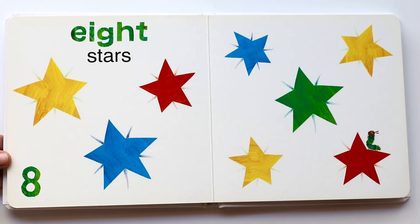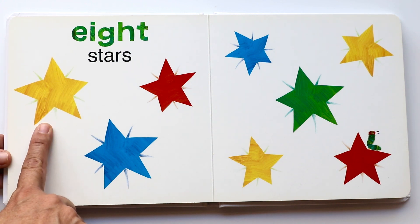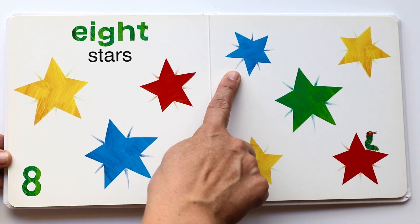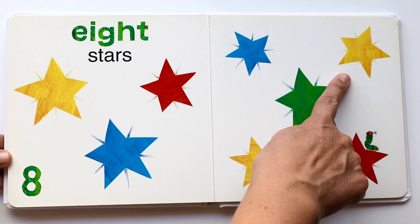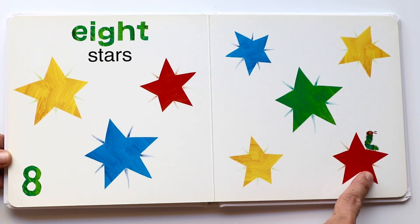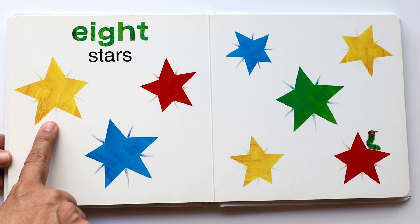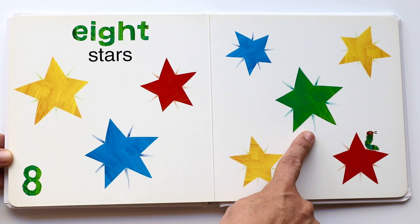Eight stars. Look at the beautiful stars — are you ready to count them with me? Here we go. One, two, three, four, five, six, seven, eight. The caterpillar's on the red star. And what color is this one? Yellow. And blue. And my favorite color — green.